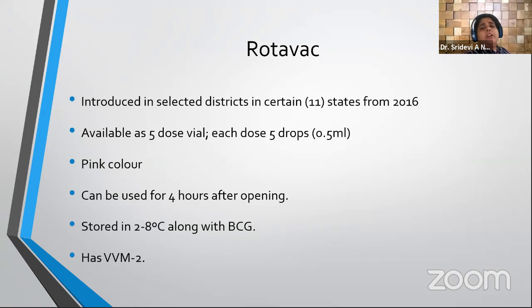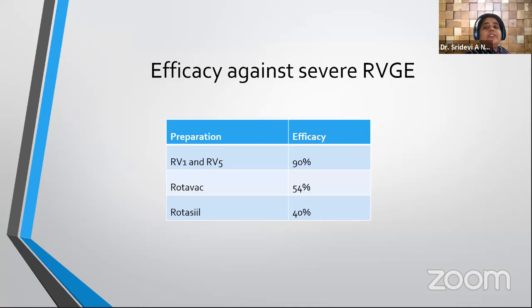For pentavalent and monovalent rotavirus vaccines, the first dose must be given before 15 weeks and all doses completed by 8 months. For Rotavac in the government policy, the upper limit for the first dose is one year. Rotavac has been introduced since 2016 in about 11 states; it is available as a 5-dose vial, each dose being 5 drops (0.5 ml), pink in color, usable for 4 hours after opening and stored at 2 to 8 degrees. Efficacy against severe rotavirus gastroenteritis is around 90 percent for the international preparations (Rotarix and Rotateq), 54 percent for Rotavac, and lower for Rotasil.